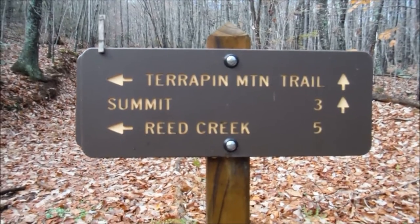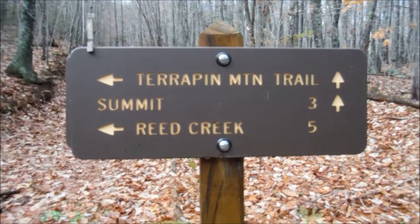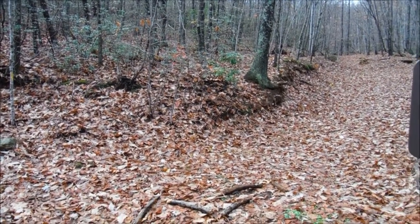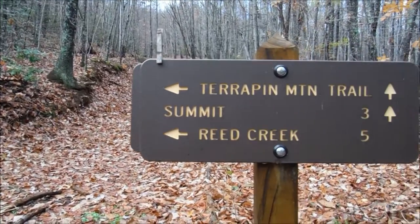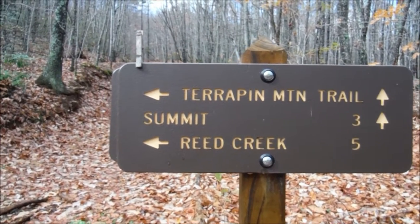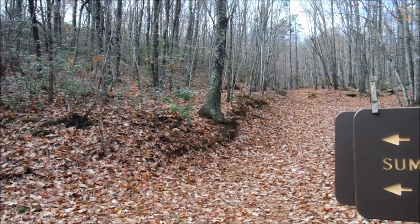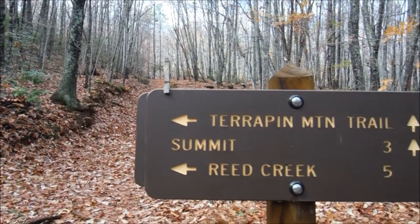We have reached the actual trailhead for the Terrapin Mountain Trail and we're going to continue straight ahead, up the ridge. According to this sign, it's three miles to the summit. You can make an entire loop of it — I believe it's maybe 14 or 15 miles, perhaps longer, and the vast majority is this fire road that leads to Reed Creek. Some of you may remember I've been on Terrapin Mountain before, however this is the first time I'm accessing the trail from this trailhead. There is another trailhead approximately four miles in this direction up at Camping Ridge.